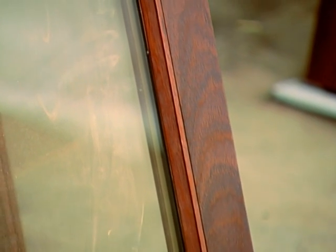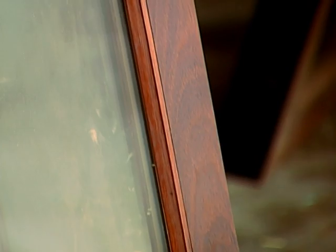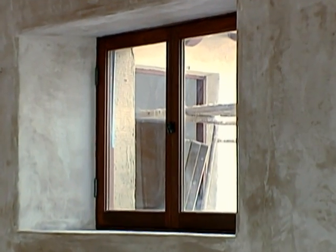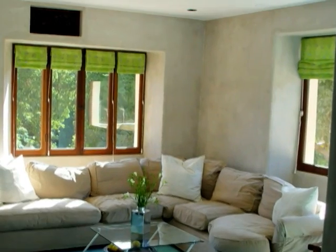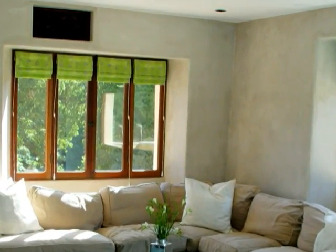Dual pane windows are manufactured with two sheets of glass separated by a layer of inert gas. This design reduces energy costs, condensation, and color fading due to sunlight, and increases the overall comfort in the home.